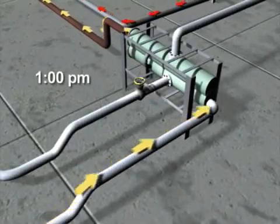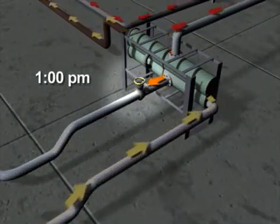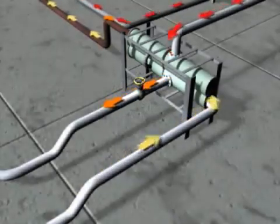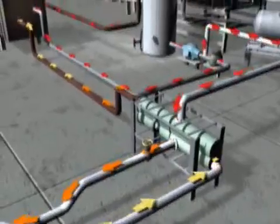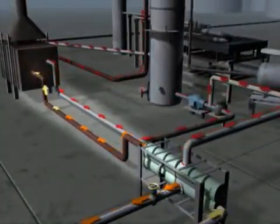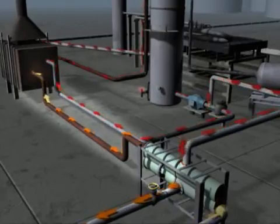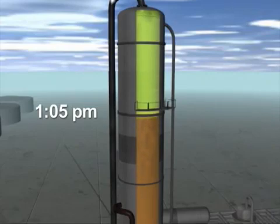At about 1 p.m., operators opened the valve to send liquid from the bottom of the tower to storage tanks. This should have improved conditions inside the flooded tower, but the liquid at the bottom of the tower was very hot, and as it exited through the heat exchanger, it suddenly raised the temperature of the feed going into the tower by over 150 degrees. By 1:05 p.m., the liquid entering the tower was beginning to boil and expand, causing the level inside the tower to increase further.